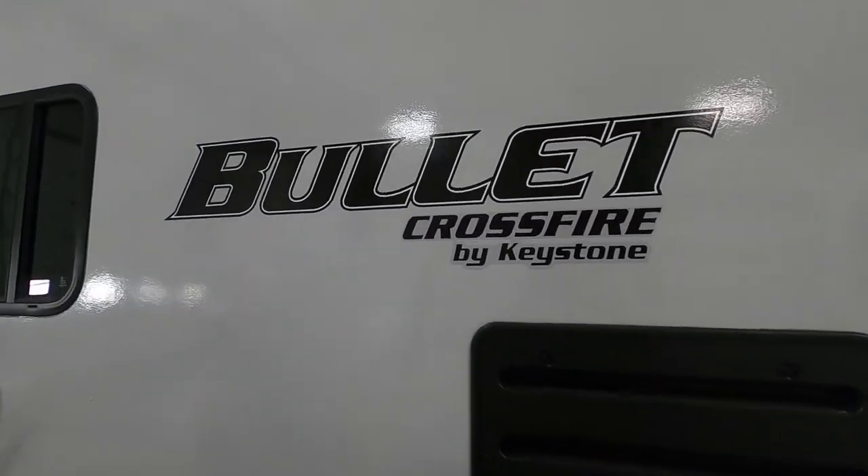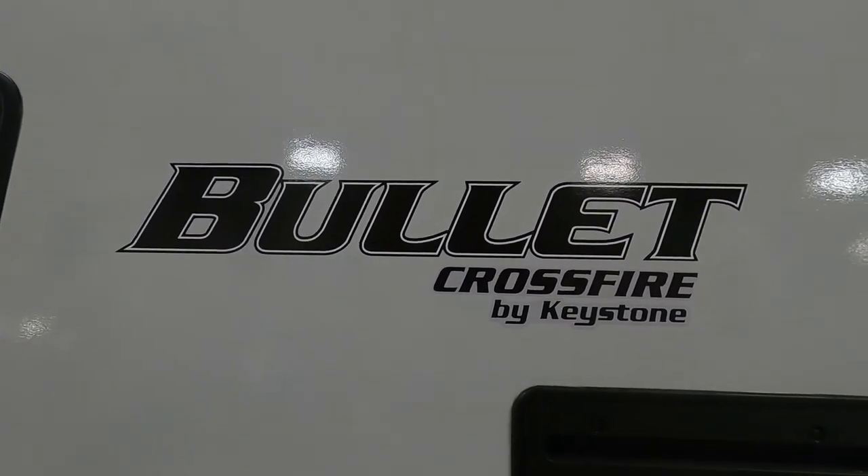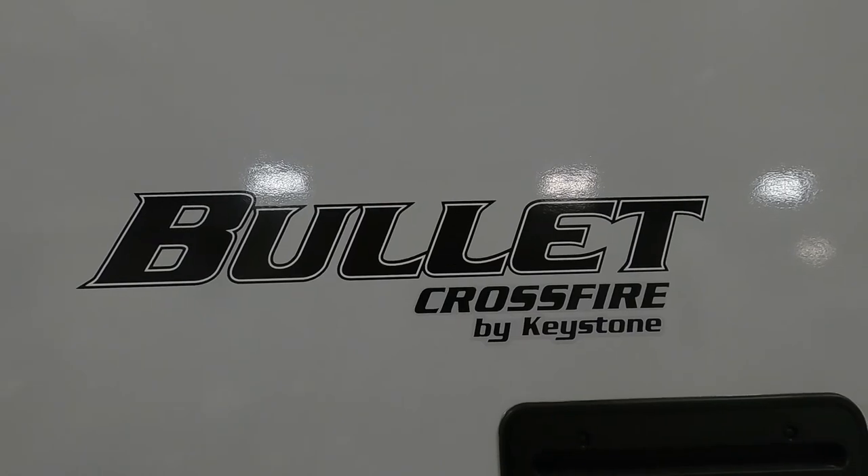Again, thank you so much for your purchase. Hope you enjoy this Bullet for many years to come. Happy camping!